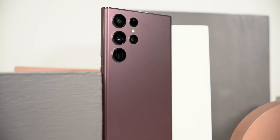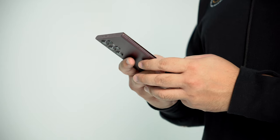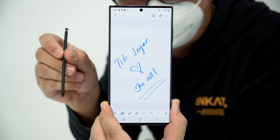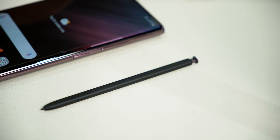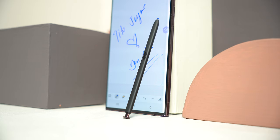It looks like the Note series has gotten the final nail in the coffin, at least because of the Galaxy S22 Ultra. Hey guys, Tito James here. This is not going to be super in-depth because we were only able to play with the Ultra and the rest of the S series line in a very controlled environment for a short period of time. The Ultra now has an embedded S Pen that's supposedly their most responsive one yet, with a latency of 2.8 milliseconds — and yes, most likely no more Note ever.